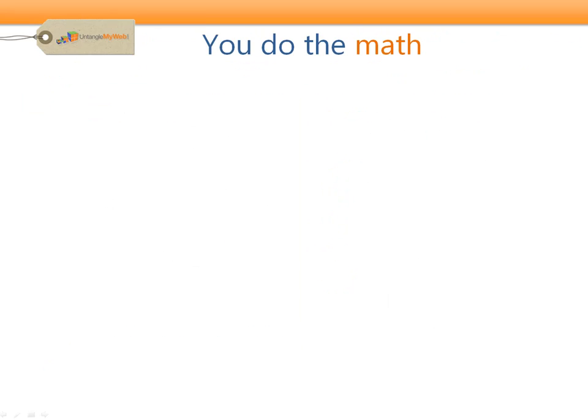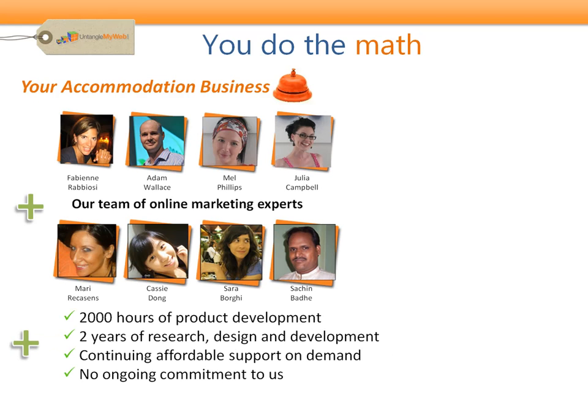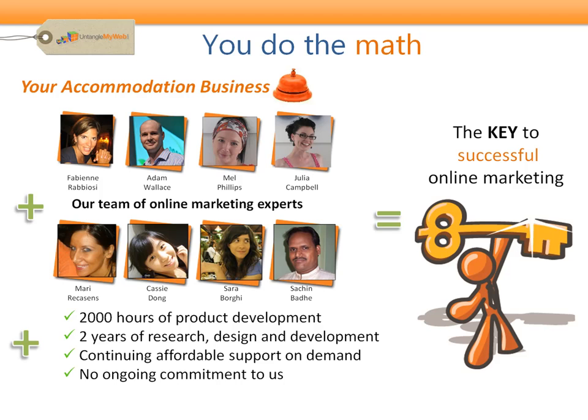It's a pretty simple equation: take your accommodation business, our team of experts, the best features and services for an accommodation business, and the Smart Accommodation website has everything you need to take control of your website today. So grab the key and drive your website to masses of online success.